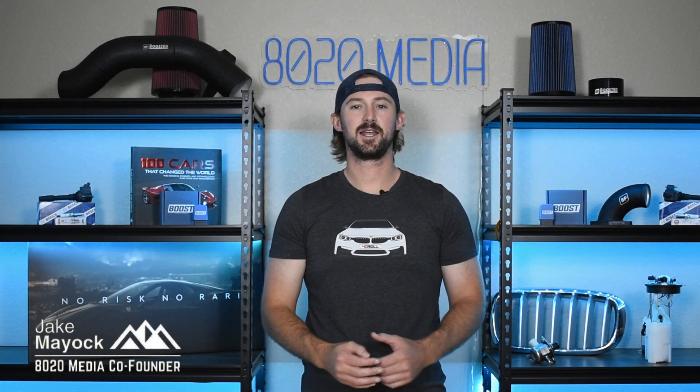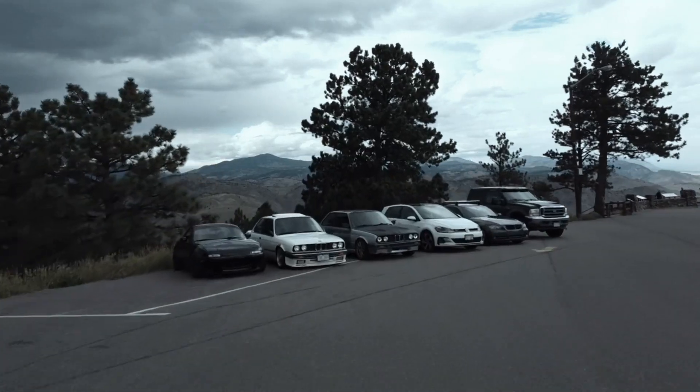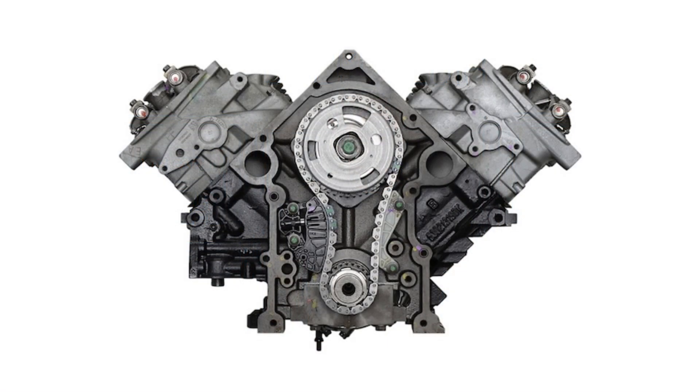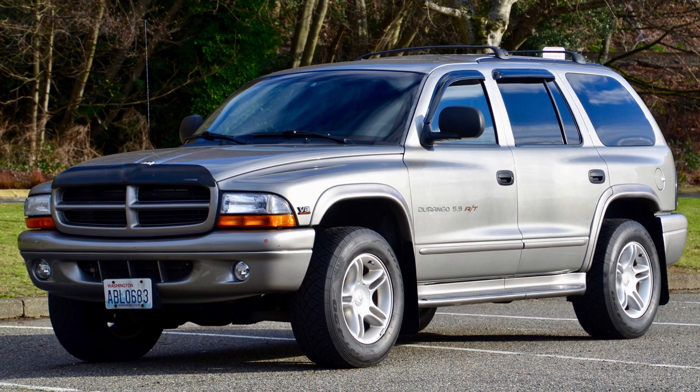Hey guys, Jake from 8020 Media here. Today we're going to be talking about common problems and reliability of Chrysler's 5.9 Magnum V8 engine. The 5.9 Magnum, also known as the Magnum 360, was released in 1993 and was used all the way up until 2003 when it was replaced by the 5.7 Hemi, which is still in use today. The engine was manufactured by Chrysler but was used predominantly in Dodge applications as well as the Jeep Grand Cherokee — including the Dodge Dakota, the Dodge Ram, the Durango, the Ram Charger, and some of their Sprinter vans.